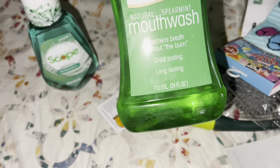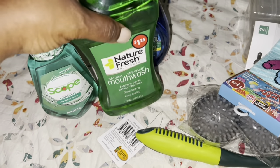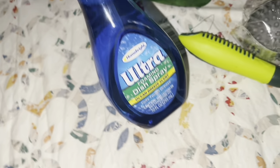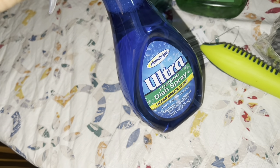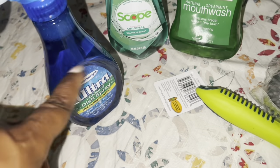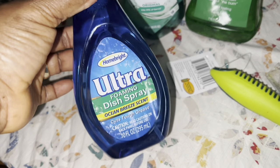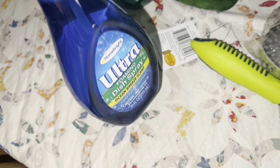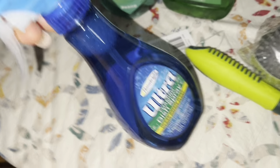This one is 24 fluid ounces - that's big you guys! And this one here is the Dawn dupe - D-A-W-N, Dawn soap dupe. They didn't have the original there for me to compare, but they had this dupe. You know, they make a dupe out of everything!